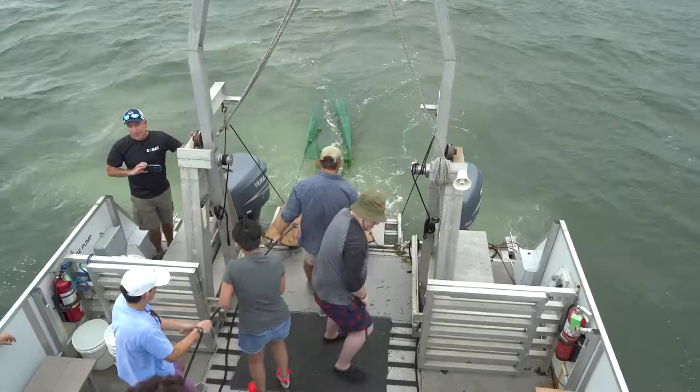And we also did some trawls. We're doing another one right now, pulling up some organisms to identify them.